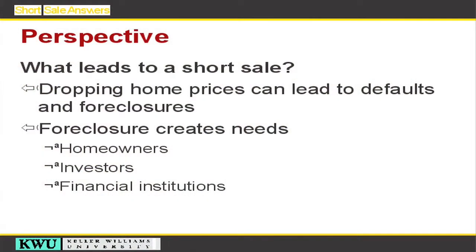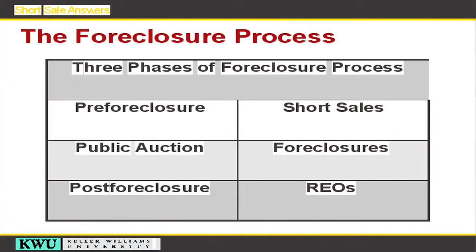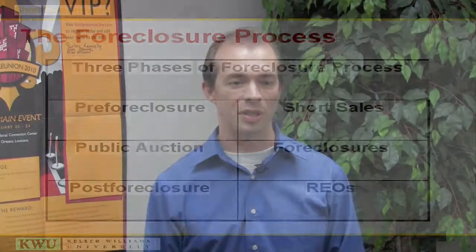What leads to a short sale? Dropping home prices can lead to defaults and foreclosures, and if it goes to foreclosure that creates needs by the homeowners, investors and of course the financial institutions. The phases of the foreclosure process are the pre-foreclosure, which is when a short sale could take place, the public auction which is known as the date of foreclosure, and then post-foreclosure which is commonly known as a real estate owned or bank owned property.